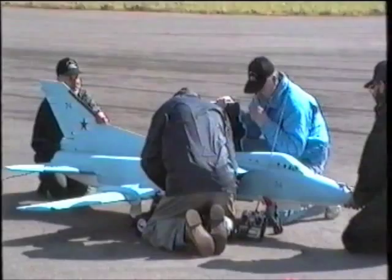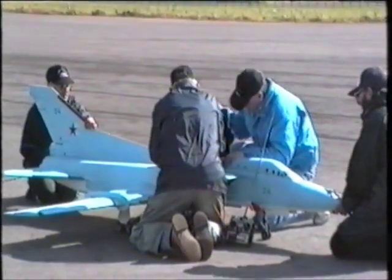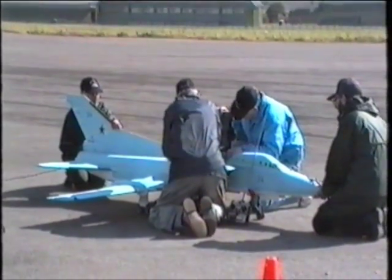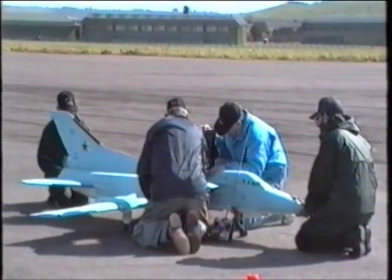Ladies and gentlemen, good afternoon to you all, and welcome to our afternoon session here. We have a team of people here with their radio control time jets.